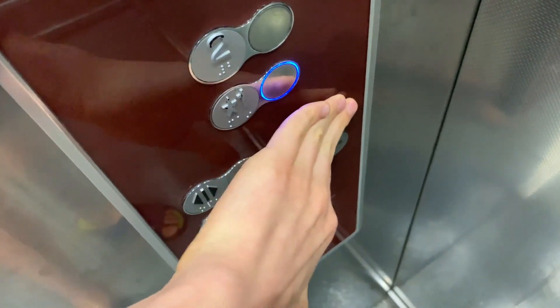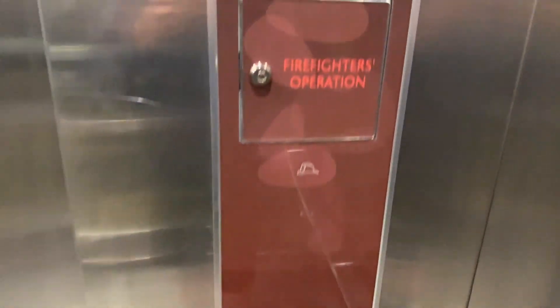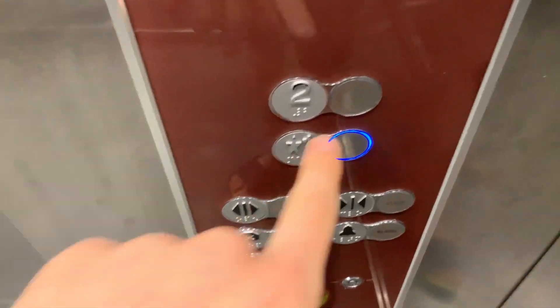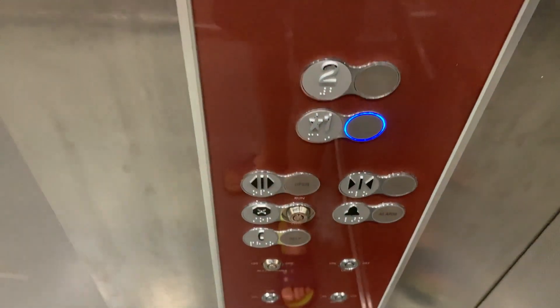And we'll end the video on the first floor. I really love these fixtures, and I love how they're glued. This thing is so awesome.